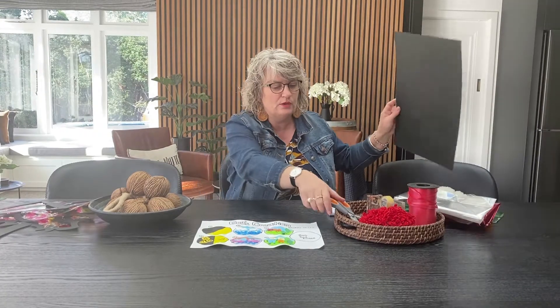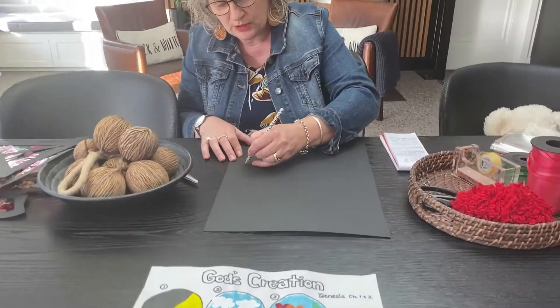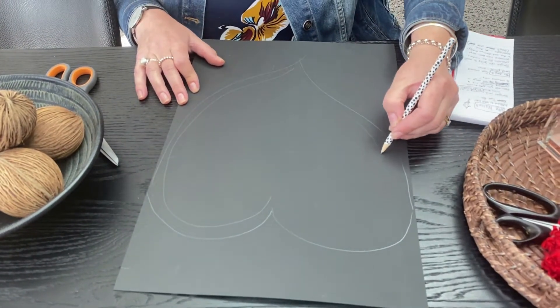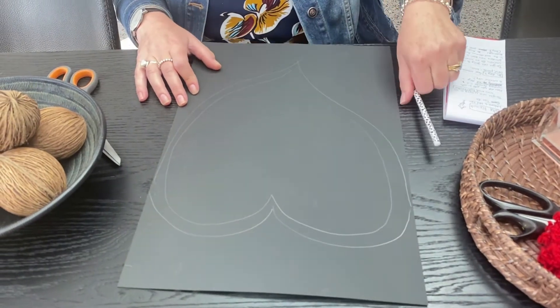I'm going to show you how to create a heart. Taking black card — like the lead in a leadlight window — I'm going to draw a heart, just a really simple shape. Then I create another line just really close, which is like the piece of lead in a leadlight window — penciling around, creating another line, maybe one centimetre to one and a half centimetres away.